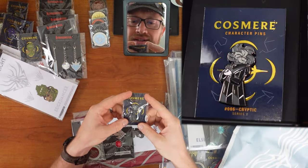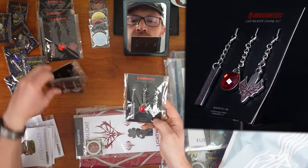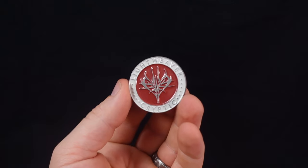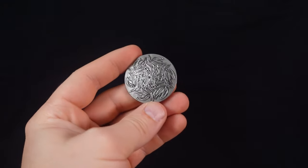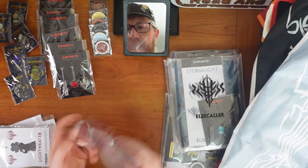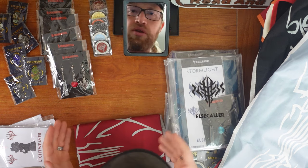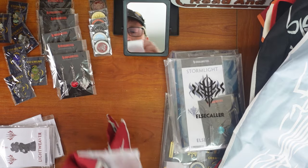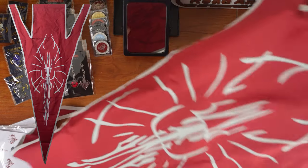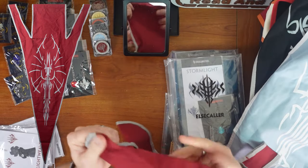Lightweavers — Pattern Spren, a cryptic. Lightweaver charms, a little bit darker of a red than the Dustbringers. Let's get the cryptic challenge coin out — that's really cool. Lightweaver decals, and then the flag. I'm getting a little overwhelmed with these flags. They're so big. I love the pins and I love the coins, but I'm less sold on the charms — I don't know what I'm going to do with them. The flags are cool but they're just huge. That's a really cool glyph though. They're high quality — the fabric is really good and strong.